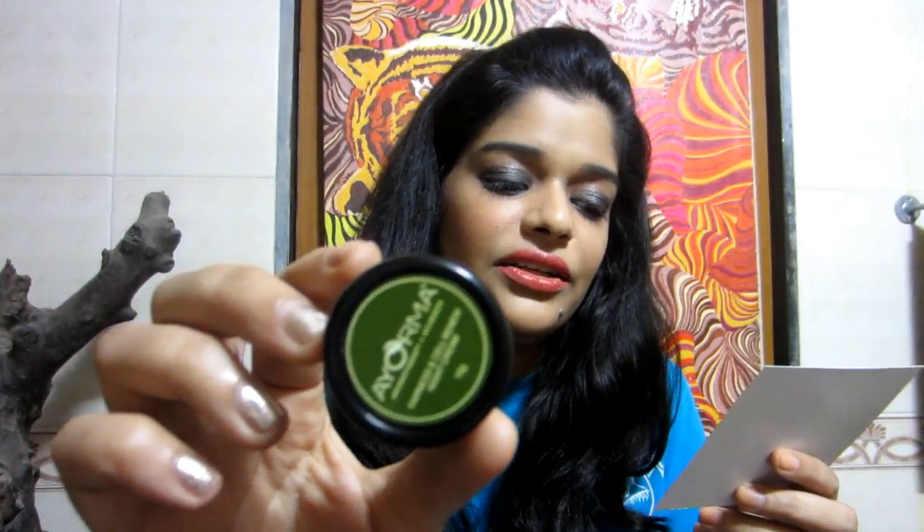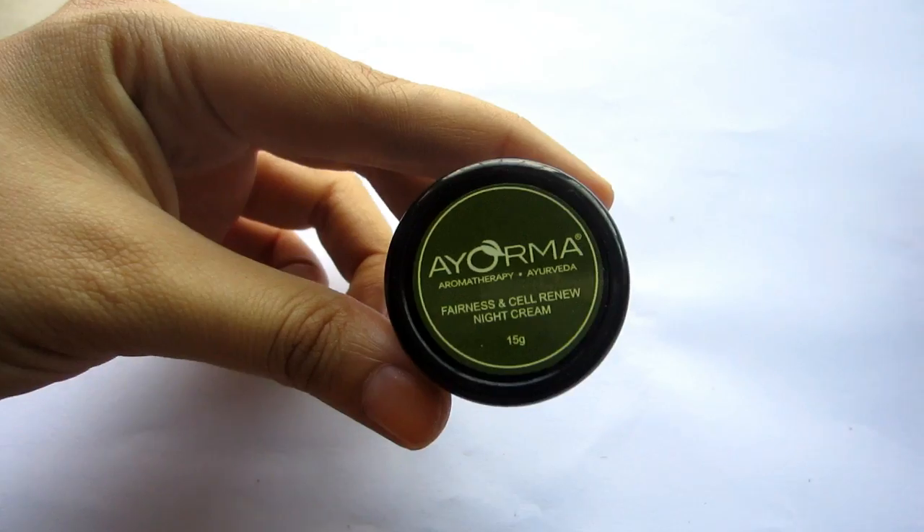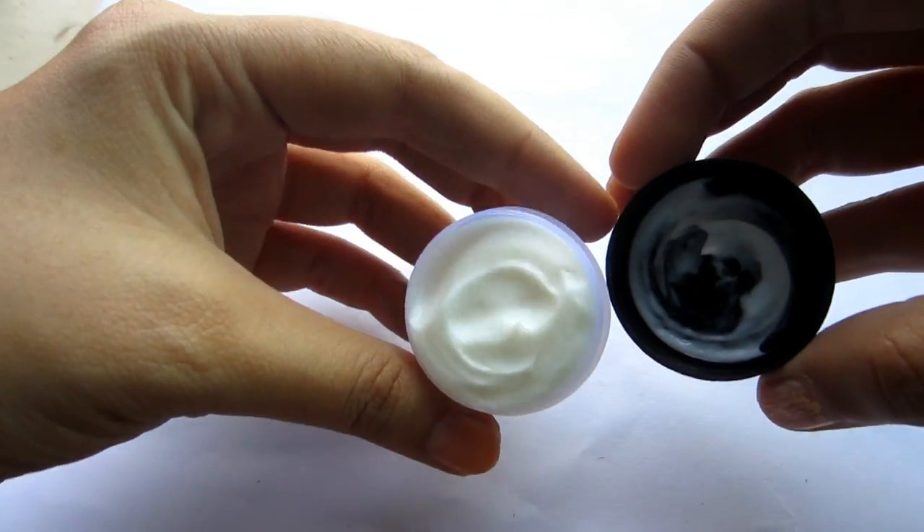Moving on to the next product — this is the Iorma Fairness and Cell Renew Night Cream. This is a 15 gram product and it retails for 195 rupees for 15 grams. I think this is a full-size product and it's just a normal white cream.